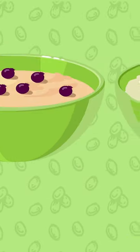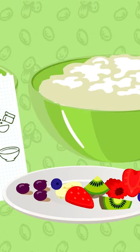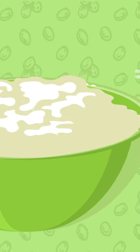Hot cereal options like oatmeal or grits offer cooking instructions and customizable toppings. Let hot cereal cool before eating to avoid burning your mouth.